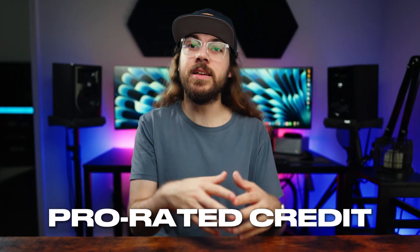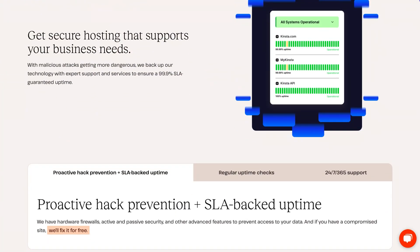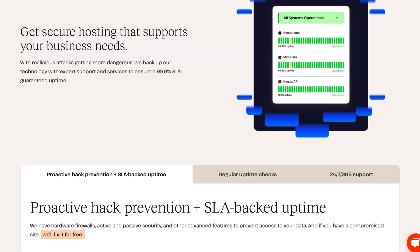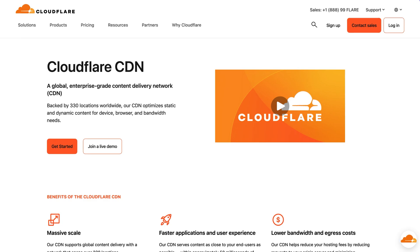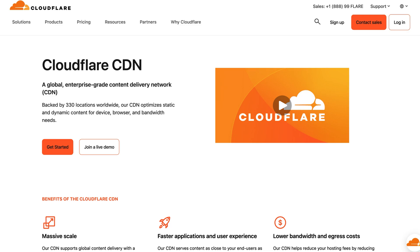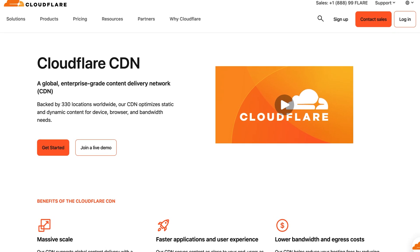Your host should have an uptime guarantee of at least 99.9%. Typically with a guarantee like this, your host will have to offer you a prorated credit for any downtime exceeding 0.1% in a month. And when a host loses revenue for downtime, they're incentivized to keep your site up. One thing Kinsta offers that I haven't seen often is proactive hack prevention — they're so confident in their security infrastructure that if your site gets compromised, they'll fix it for free. I'd also look for a host with a robust caching and CDN setup. There are great third-party caching and CDN solutions you can use with any host, but it's a bonus if your host includes it, as it's one less thing to set up.